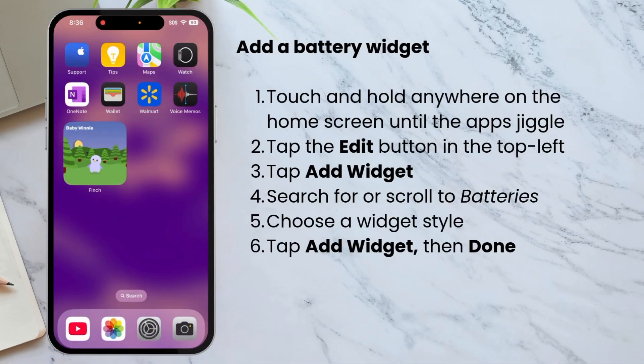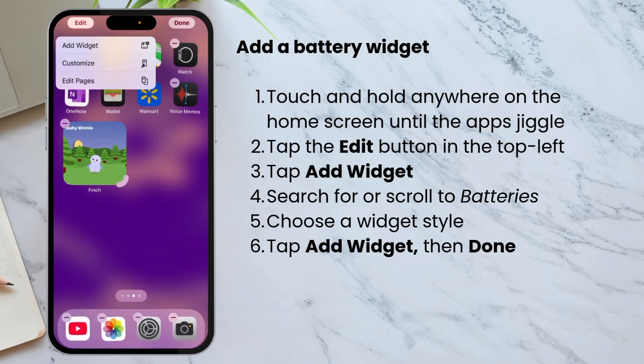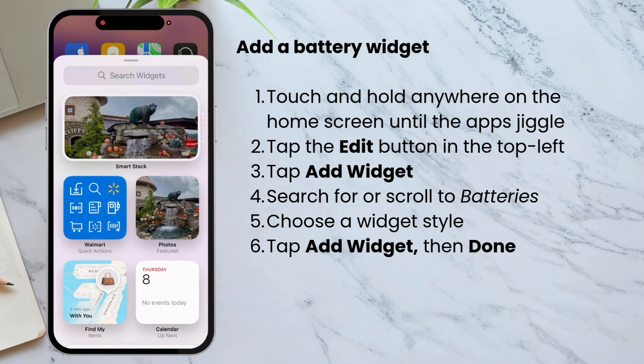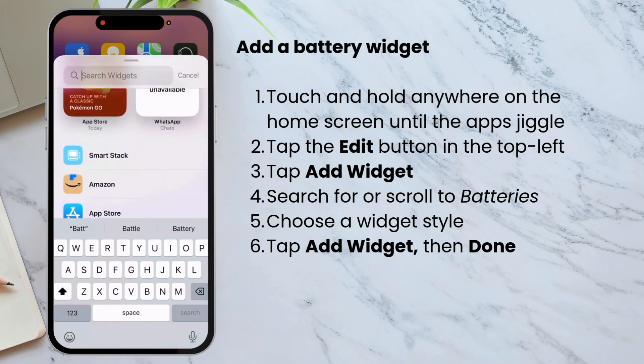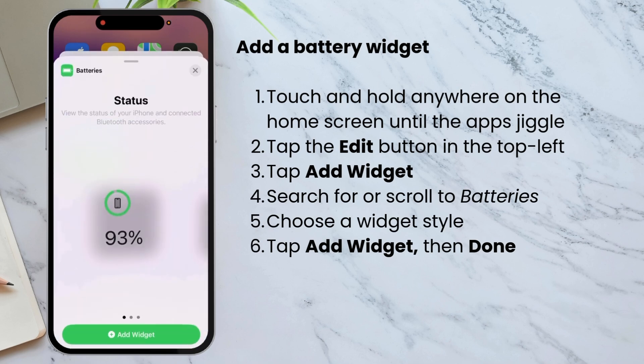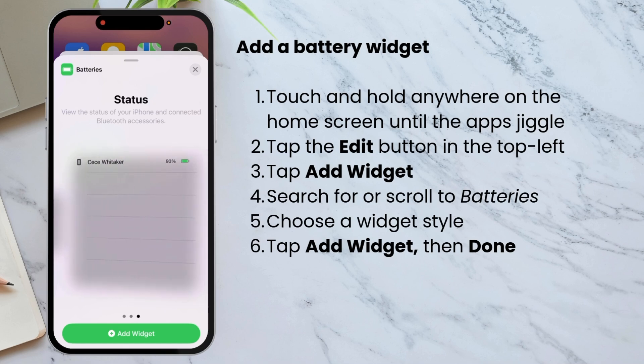Touch and hold anywhere on the home screen. When the apps start to jiggle, tap the Edit button in the top left corner, then tap 'Add Widget'. You can either type in 'battery' or scroll through the list of all the widgets until you get to Battery. Tap on Batteries, scroll to the left and look at the different widgets offered, then tap 'Add Widget'. Then you can tap Done.